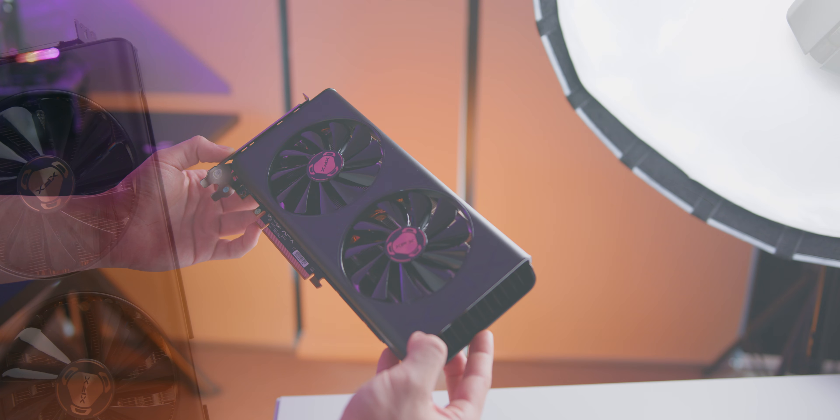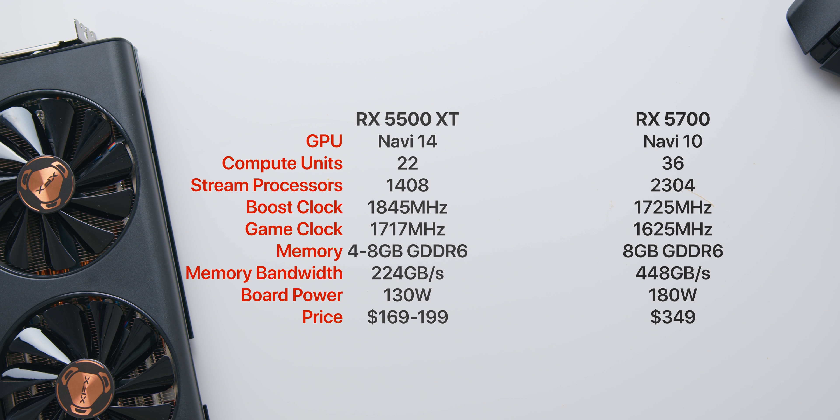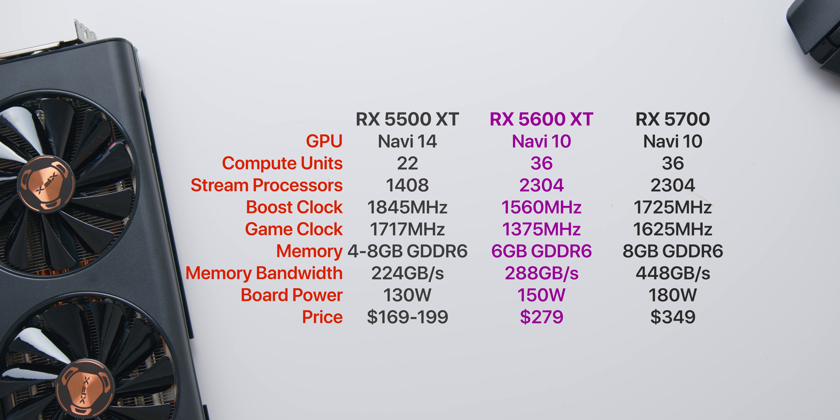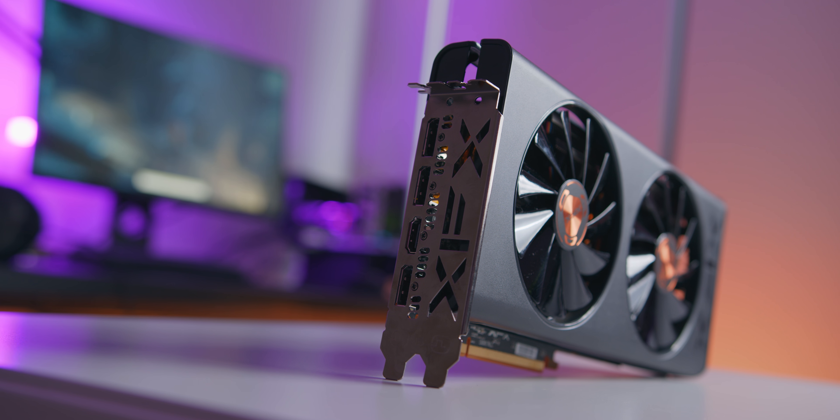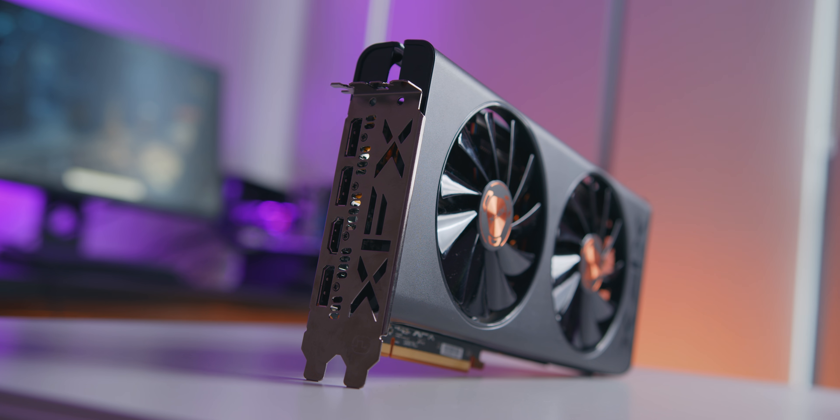The 5600 XT actually has the same number of compute units, stream processors, and ROPs as the RX 5700. We are indeed working with a cut-down Navi 10 GPU that the 5700 and 5700 XT use. However, the boost clock and memory configuration has been cut down quite a chunk. It's very likely that the 5600 XTs use reject Navi 10 GPUs otherwise planned for the 5700 and 5700 XT, but maybe weren't good enough to maintain certain clock speeds — AMD can improve their yield rate by salvaging them.